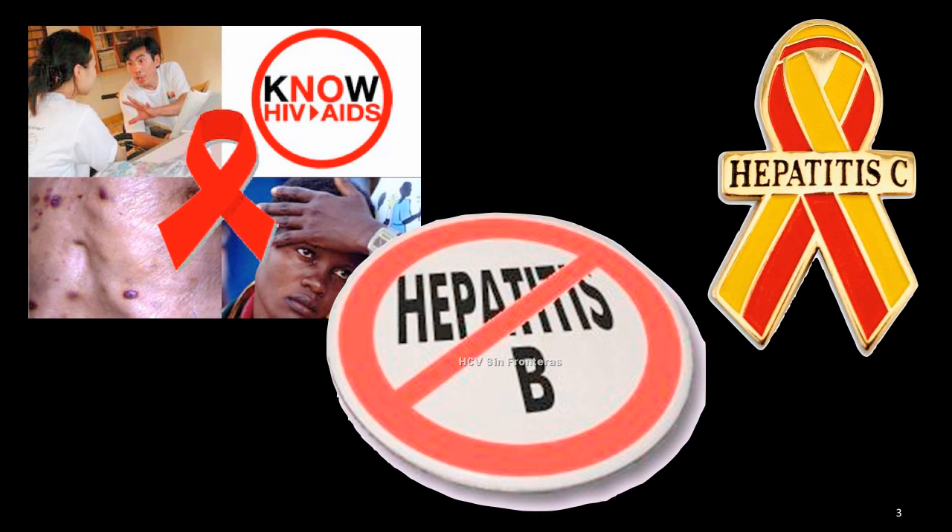The main blood-borne pathogens we worry about are HIV, which causes AIDS, hepatitis B, and hepatitis C. Most kids nowadays are getting vaccinated for hepatitis B. All healthcare workers are vaccinated for hepatitis B, so that's not much of a concern, although hepatitis B can live on a dry surface up to 48 hours. Hepatitis C does not live as long on surfaces and needles that are laying around, but is very contagious.